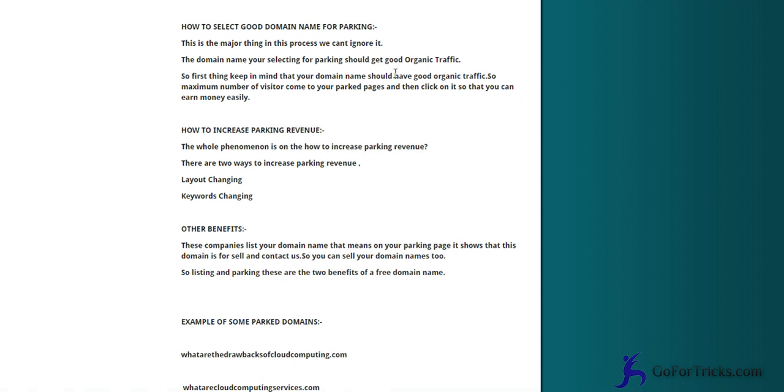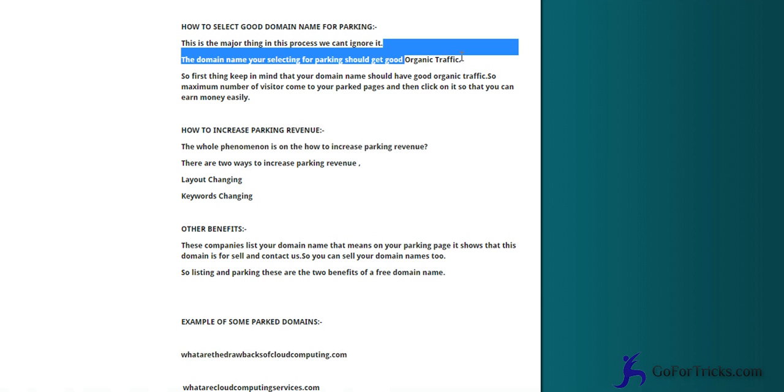A good domain for parking basically means a domain that has good organic traffic. If many people are searching for a particular word and you make a domain of that word, it can become an organic keyword and get a lot of traffic from search engines. Domain parking requires organic traffic — backlinks are not as important here.